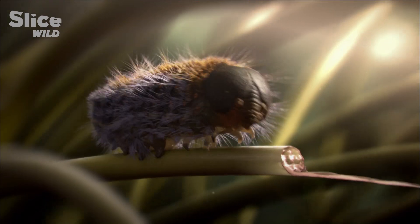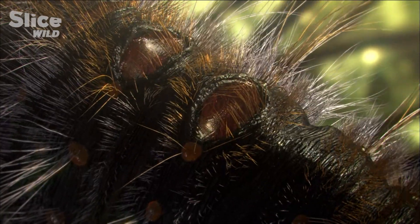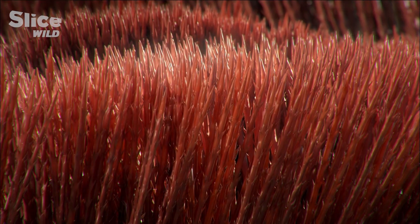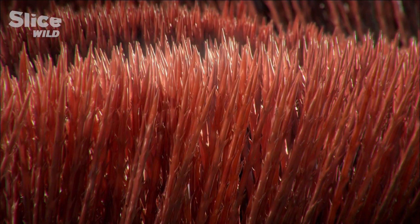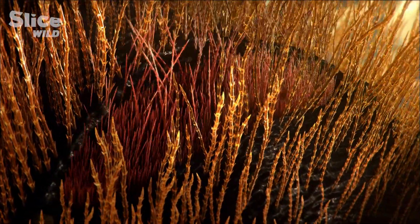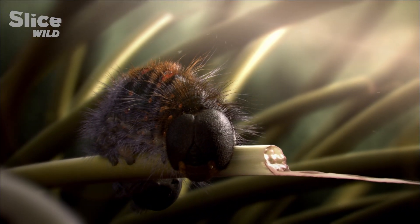When the caterpillar feels threatened, it rolls into a ball and opens little pouches located on its back containing the stinging hairs. As a defense mechanism, the caterpillar shoots off these tiny hairs that act like invisible harpoons. When they reach their target, the hairs break and release their venom.